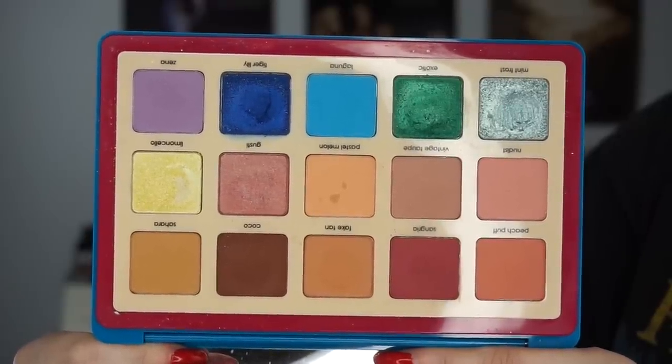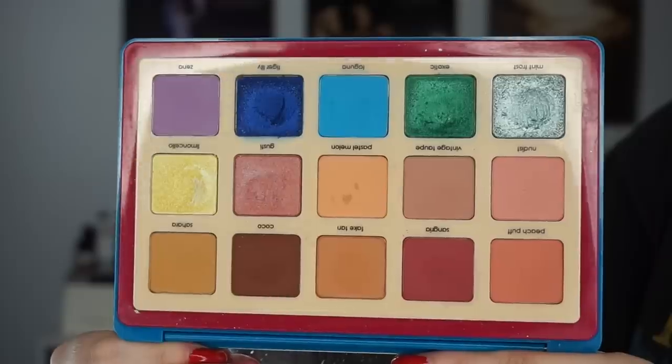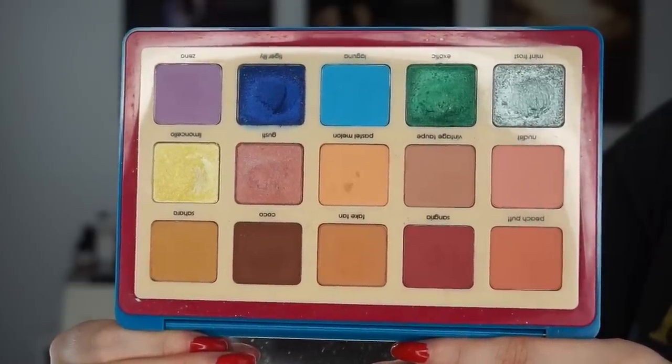I want to do a full review of the Natasha Denona Tropic palette. I had it all ready to go but second-guessed myself because there are so many negative reviews. I just love it so much — the packaging alone is so cheerful, the product is so good, the matte shadows blend so easily. They practically blend themselves. But please don't go running out and buying a $160 eyeshadow palette based on me alone — you don't need it, you'll be fine.